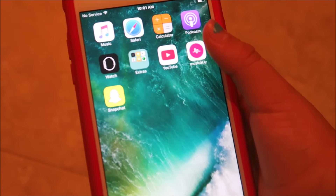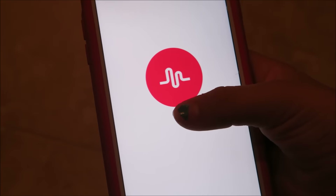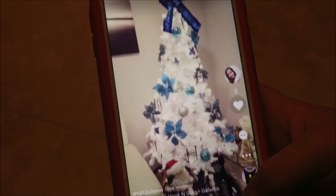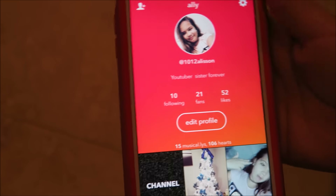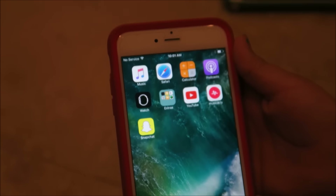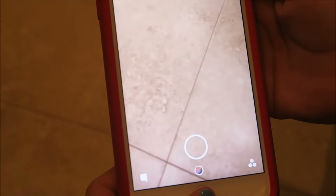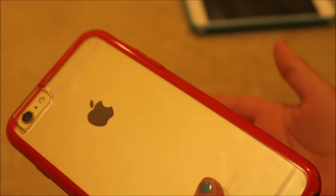And then I have YouTube, which you have to know what that is because you're on it right now. Then I have Musical.ly, which is just a lip syncing app. And then I have Snapchat, which is just where you take pictures and you can send it to your friends. That's all that's on my phone, because I don't have that much on it.